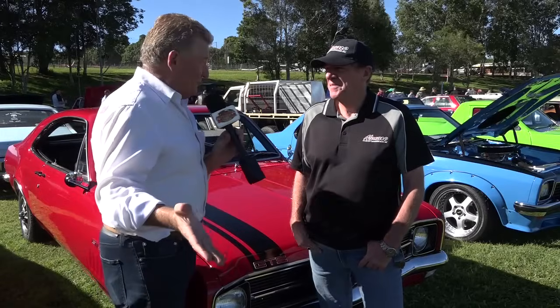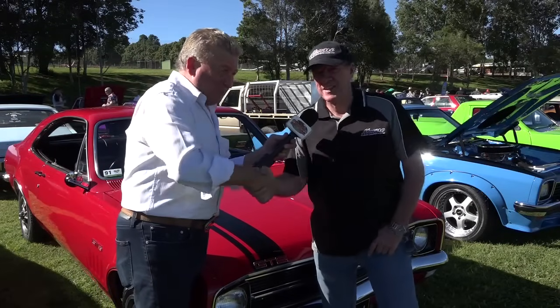HK Monaro 186S — David has had it since 1979. That's fantastic stuff, mate. Great talking to you, thanks a lot.